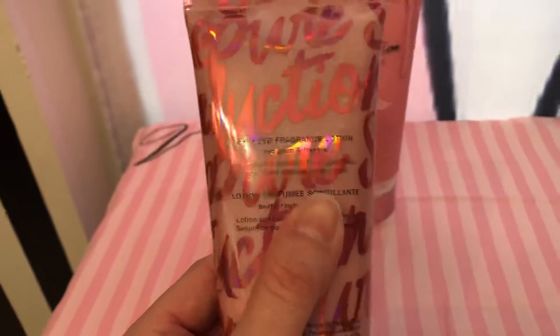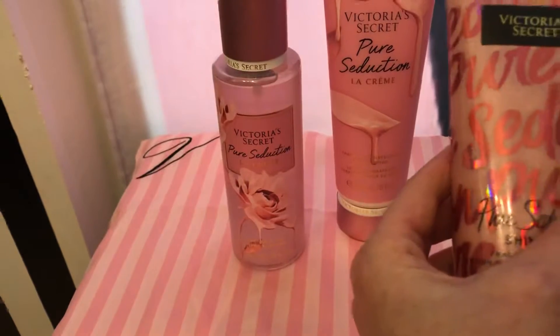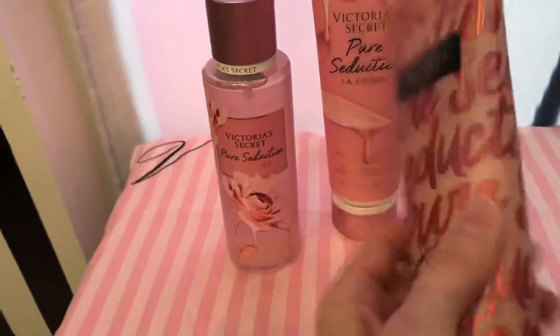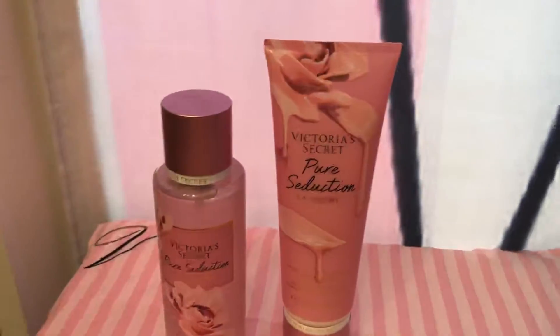It says Red Plum and Freesia. So I do think it smells like it could be a red plum, but it's not dark and deep like plum scents usually are. It smells really good, like a sweet tart or something.